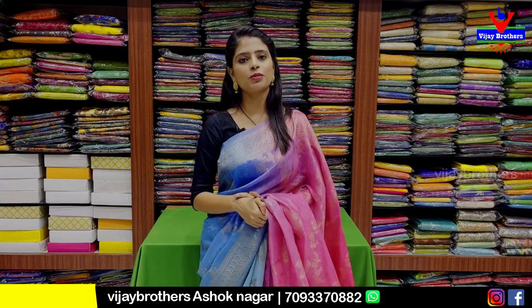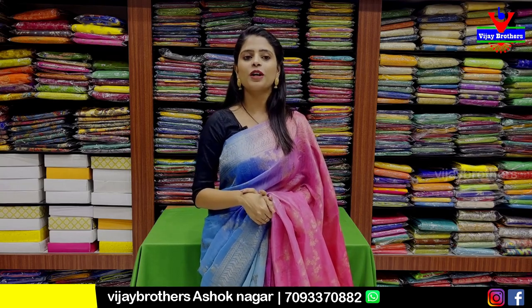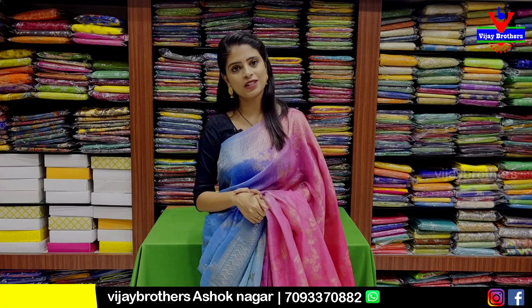Hello all! Namaste! Welcome to Ujjayi Brothers! This is Monica. Today I am going to show you the Tussar Printed Series.